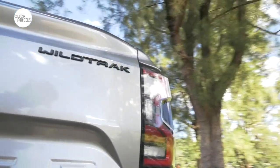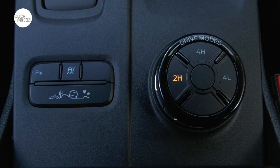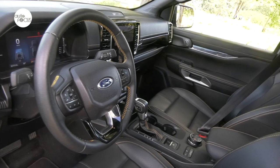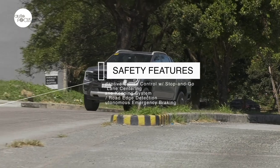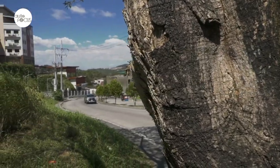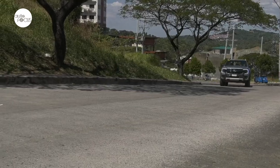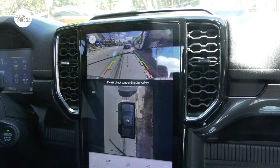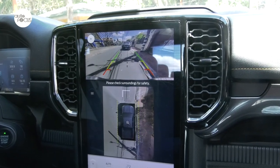The Wildtrak 4x4 also comes with a terrain management system and a full complement of advanced driver-assisted technologies. This suite includes adaptive cruise control with stop-and-go and lane centering, lane keeping assist with road edge detection, autonomous emergency braking with pedestrian detection, forward collision warning, lane keeping aid and lane departure warning, pre-collision assist with intersection, dynamic brake support, driver alert system, evasive steer assist, and auto high beam. The Wildtrak also comes with a 360-degree camera that provides multiple views on the large center display, including 360 bird's-eye view and 180-degree front and rear split views.